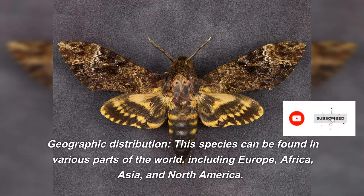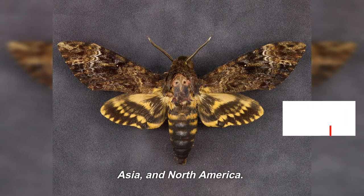This species can be found in various parts of the world, including Europe, Africa, Asia, and North America.